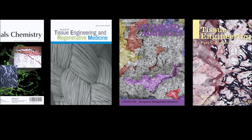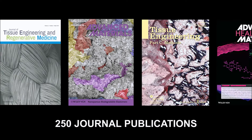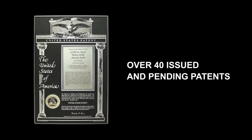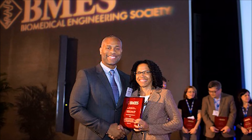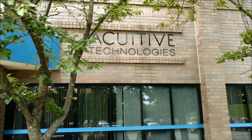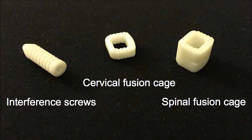Dr. Amir's work has been featured on the cover of several scientific magazines. He has co-authored over 250 publications and has over 40 patents issued and pending in nine countries. Dr. Amir has received numerous awards and has been elected a fellow of three national professional societies. His technologies have given rise to several companies that are developing innovative medical products.